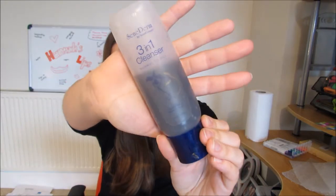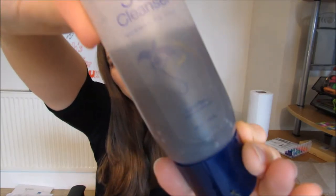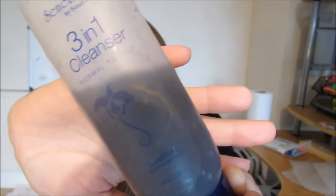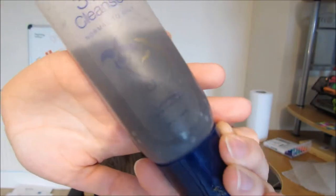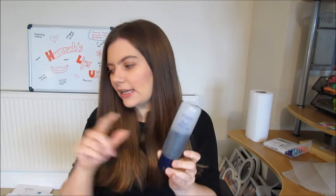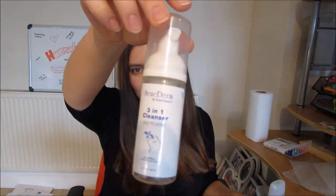Once I've done that I use my 3-in-1 cleanser. The 3-in-1 stands for cleanse, tone and exfoliate. It has little almost gritty components made up of volcanic ash, and that helps exfoliate your skin. This is the 3-in-1 normal to oily cleanser — I have been using the oily to acne cleanser but this one has run out, and there will be a review coming very soon.